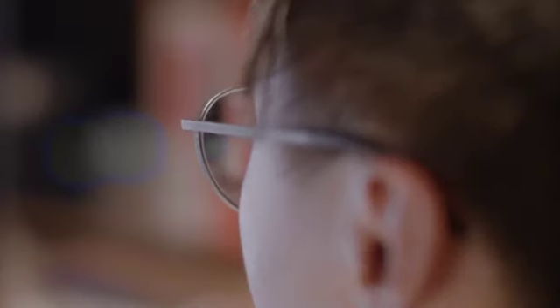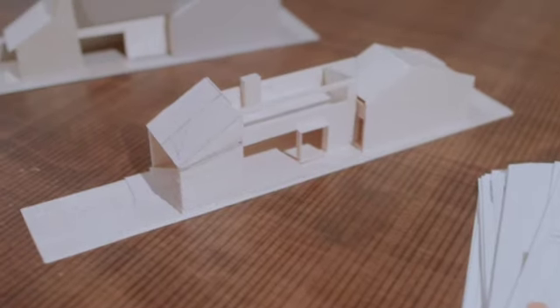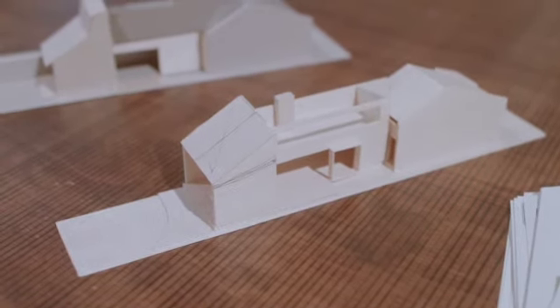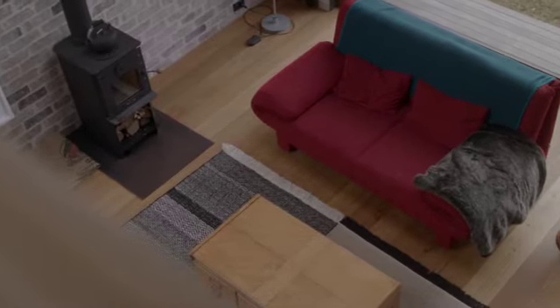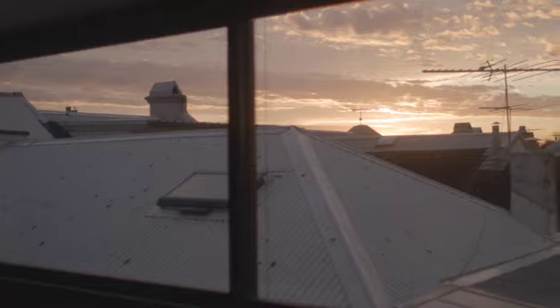Initially we had done a plan that was all on one level, and then the idea came about — why don't we explore going up as well. So we did that in quite a low-key sort of way. There's a room upstairs looking over the living room below, and then there's a window that looks straight out to a distant city view, which is very nice.